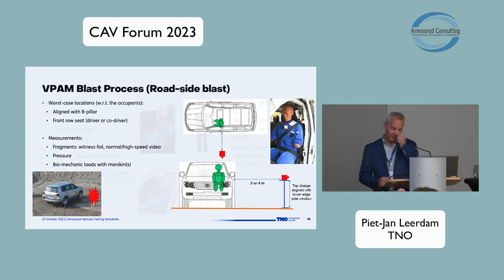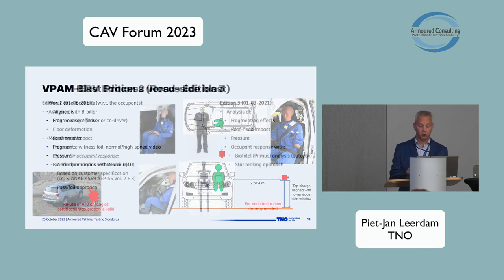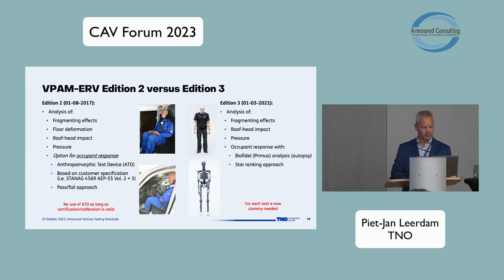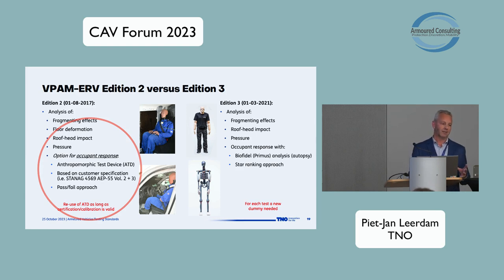Comparing ERV Edition 2 and Edition 3: Edition 2 analyzes fragmentation effects, floor deformation, and head impact risk, measures pressure, and it is optional to include a mannequin (ATD). When included, you must specify criteria, and we as TNO recommend copying the STANAG procedure for measuring with the mannequin, which gives a clear pass/fail approach. The ATD can be used many times within its calibration and certification validity. Edition 3 includes the same fragmentation and roof head impact analysis, the VPAM contact sensor, pressure measurement, and introduces the biofidel primus mannequin for occupant response measurement, along with a star ranking approach.